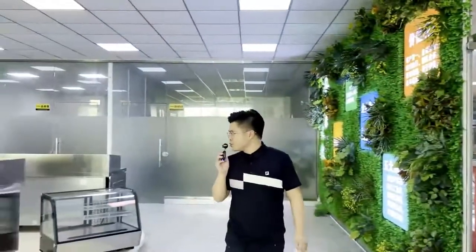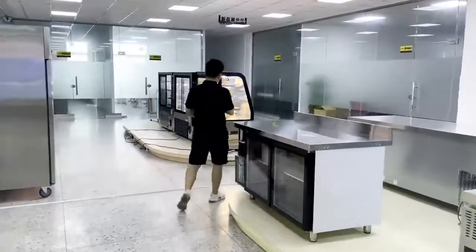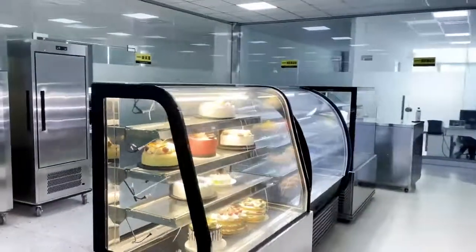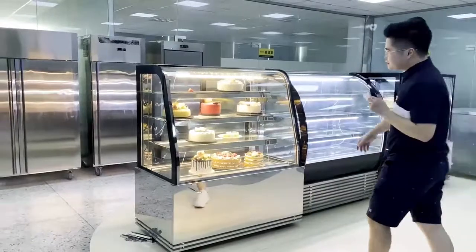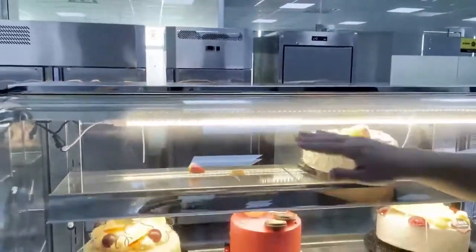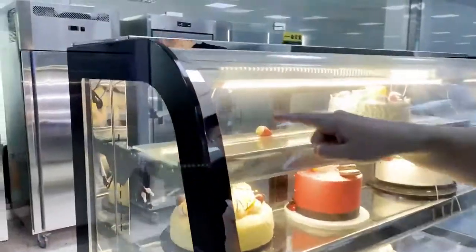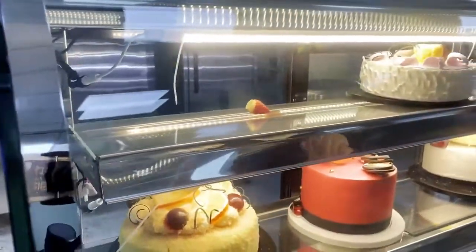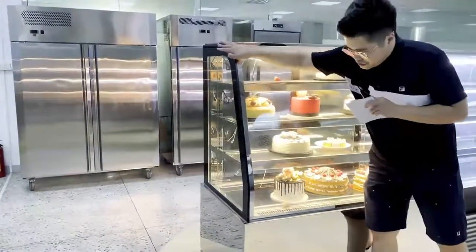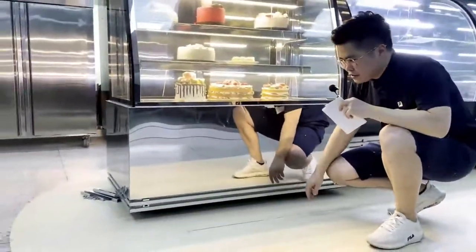Now we will introduce our two new wholesale cash showcases. Follow me. You can see this is a very smooth curved glass — very elegant. We have electrical heating inside to anti-fog. This horizontal smooth line is very elegant.